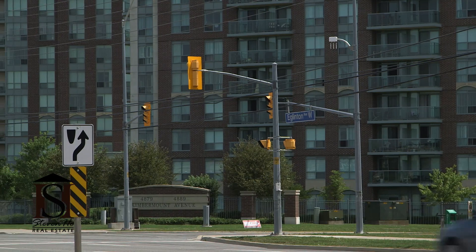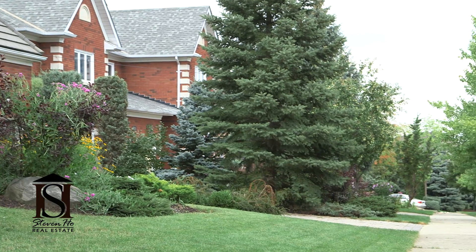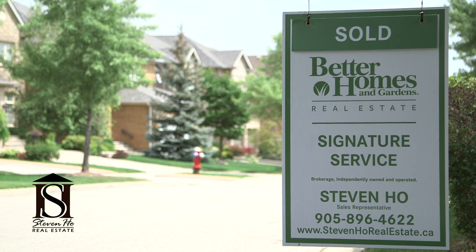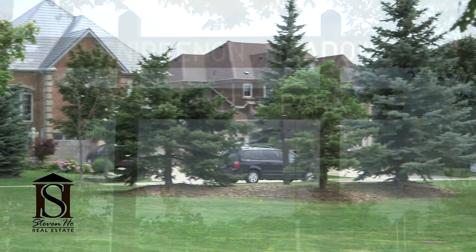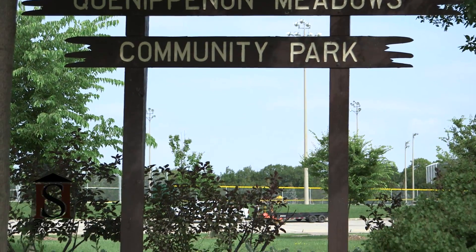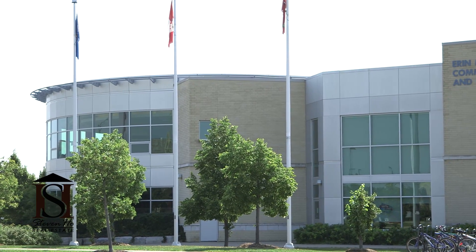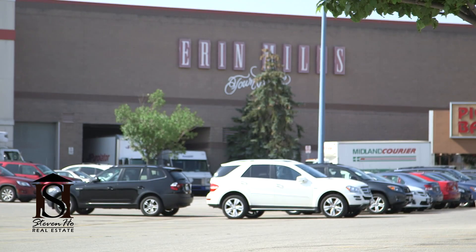Either way, people who live in this area love this area. The turnaround for these homes is pretty low and homes that come up for sale do not stay on the market for very long. It's highly sought after because everything is close by, child safe, and with the great schools and amenities, your kids are sure to keep themselves busy at the Erin Meadows Library and Community Centre, and not at the mall, right?